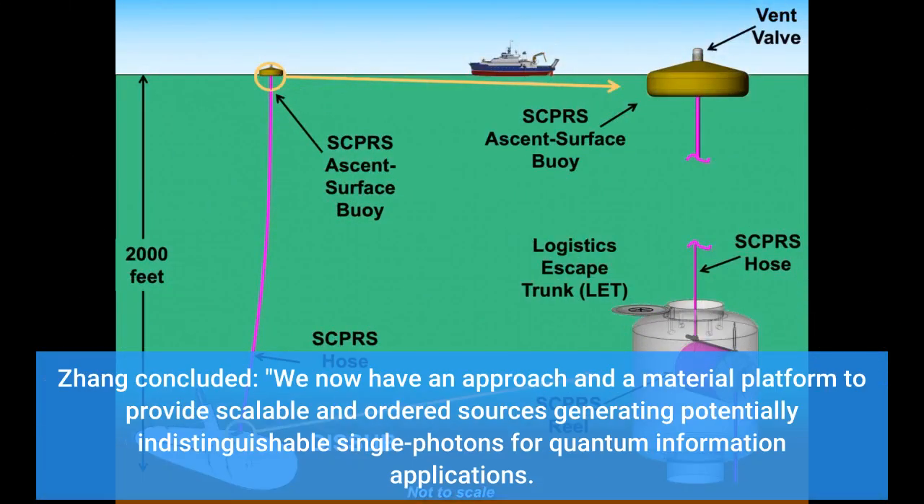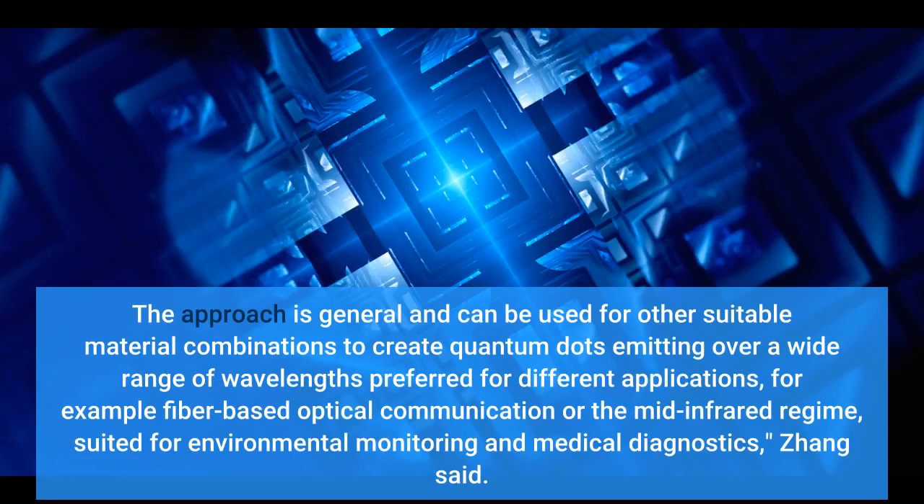Zhang concluded: We now have an approach and a material platform to provide scalable and ordered sources generating potentially indistinguishable single photons for quantum information applications. The approach is general and can be used for other suitable material combinations to create quantum dots emitting over a wide range of wavelengths preferred for different applications, for example fiber-based optical communication or the mid-infrared regime, suited for environmental monitoring and other technologies.